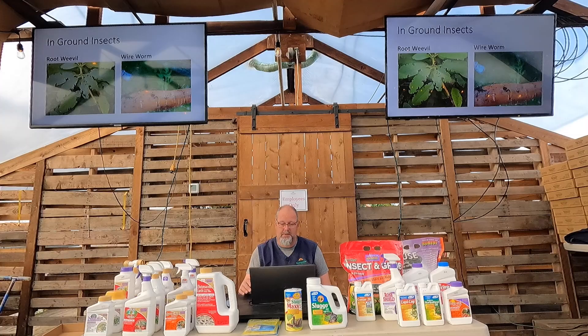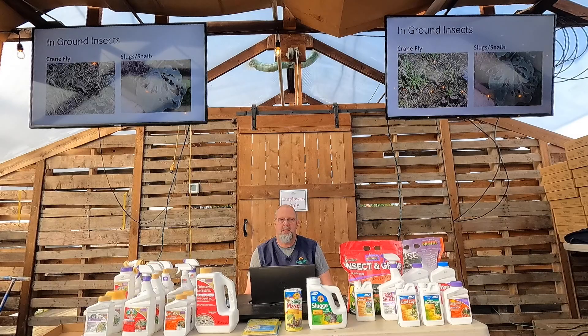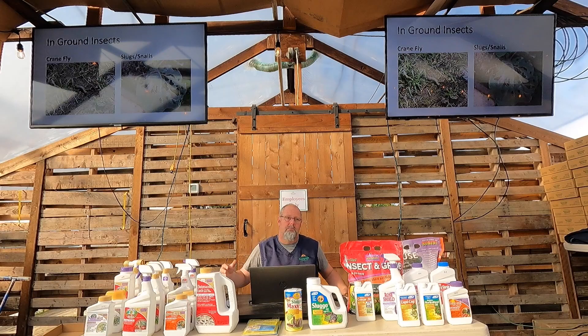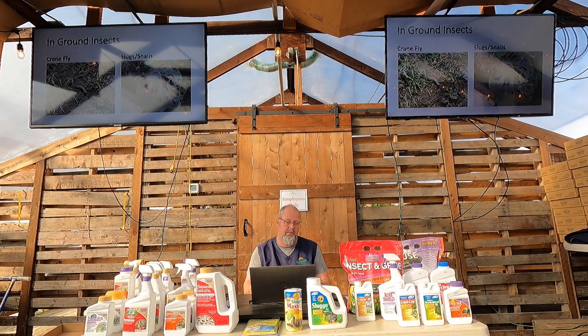Crane fly looks like a daddy-long-legs crossed with a mosquito. In early spring and fall she skims across the grass in the evening, laying eggs that tunnel into the ground and eat your root system. You'll see large brown patches of dead grass. To confirm: take a square shovel, cut up a chunk of turf, lay it over carefully, and look through the soil — you'll find the grey larvae. For treatment, a chemical-based 'crane fly larva killer' broadcast on turf right before it rains will flush into the soil and eliminate the larvae without leaving much surface residue.